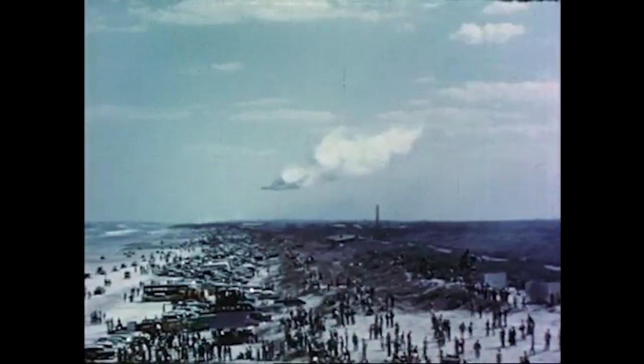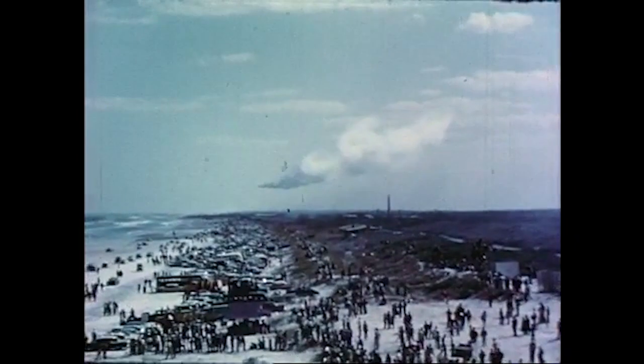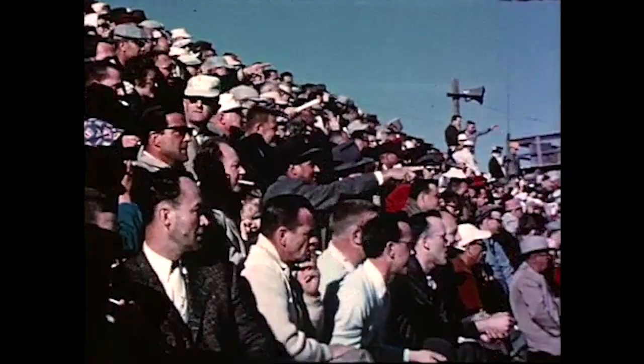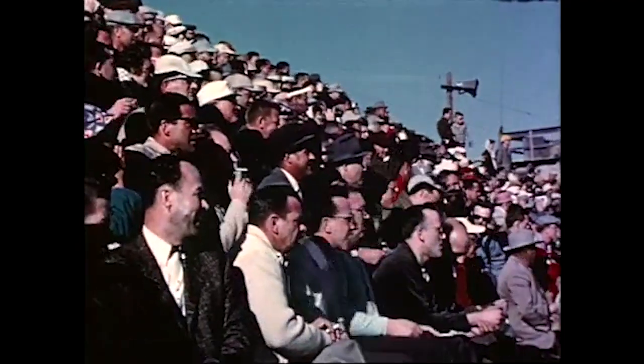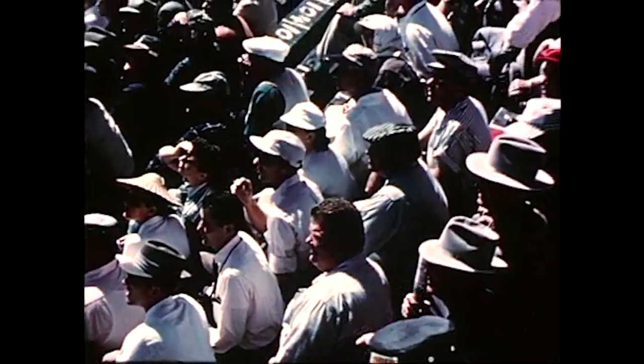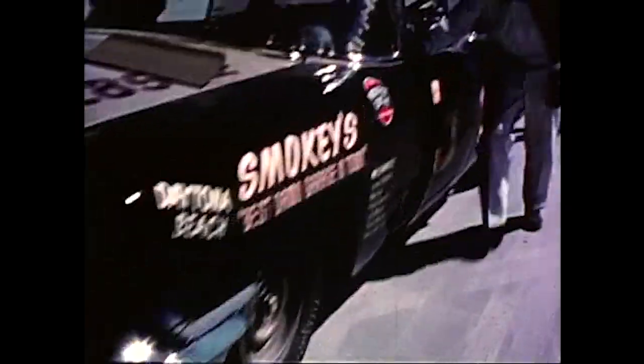The Air Force Thunderbirds roar over the course in salute, as fans of every age pack the grandstand and line the world-famous four-mile beach and road course. This is the first running of this year's cars, and the fans are waiting to see what the automakers' new models will do when the chips are down.